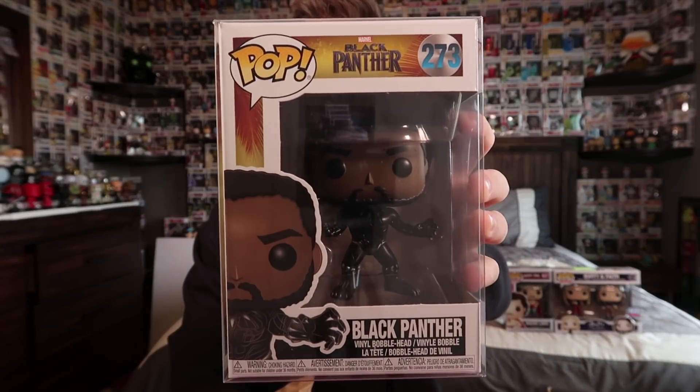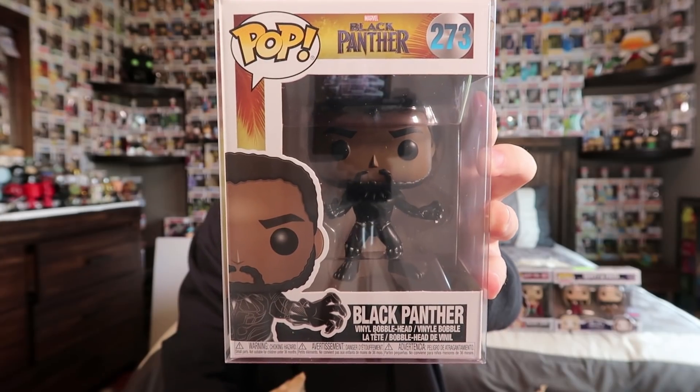We'll pull out one of these pops first. I feel a piece of paper, which means we either got a chase, an exclusive, or maybe a grail. I'll put the paper aside and not look at it yet. Let's pull out this one first — and there it is. It's black... I thought it was the chase for a second. It is Black Panther from Black Panther, but it is not the chase, just a common. I have the same pop that glows in the dark from Walmart, and also the Eric Killmonger glow-in-the-dark from Target — one of my favorite Marvel pops. Still a pretty cool common.